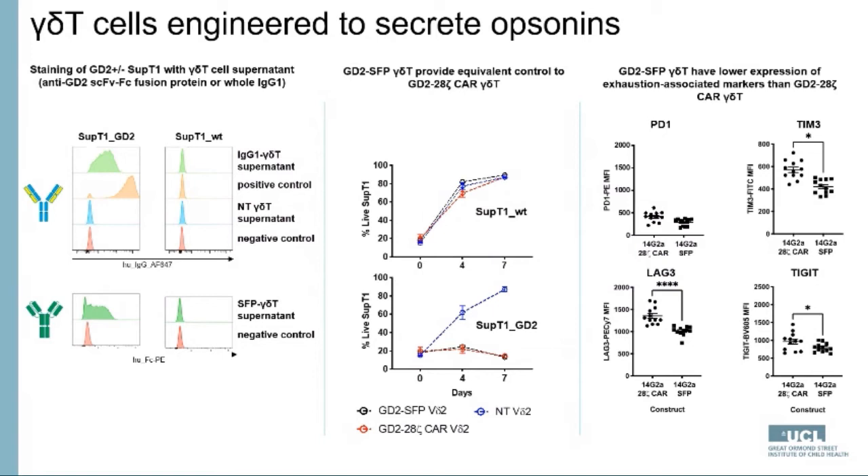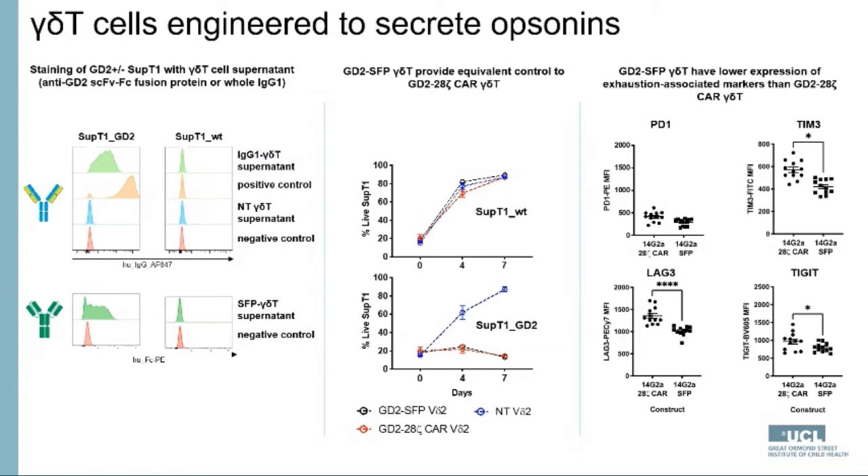We have data demonstrating the production of two kinds of opsonin by gamma delta T cells: a whole antibody or the simpler scFc fusion protein, or SFP. The data shows that SFP-secreting gamma delta T cells provide equivalent levels of tumor control to gamma delta T cells expressing a conventional second-generation CAR targeting the antigen GD2. Our SFP-secreting gamma delta T cells also have a more favorable phenotype in terms of activation and exhaustion markers compared to CAR T cells, which is important because high exhaustion marker expression is associated with poor function in cancer.